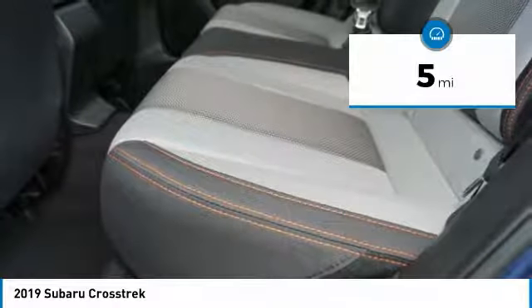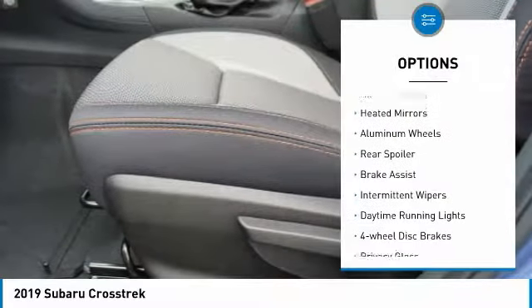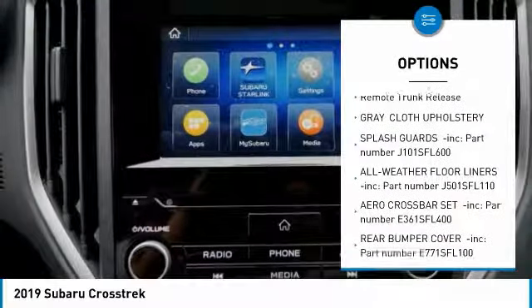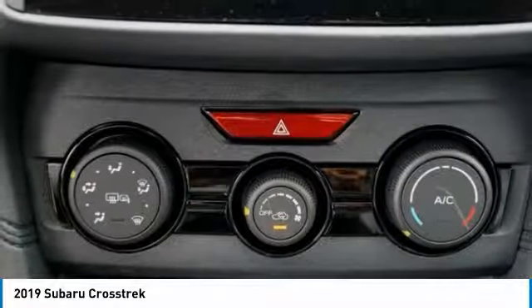This vehicle has less than 100 miles. Here are some of this vehicle's great options: all-wheel-drive, heated mirrors, aluminum wheels, rear spoiler, brake assist, intermittent wipers, daytime running lights, four-wheel disc brakes, privacy glass, and remote trunk release.